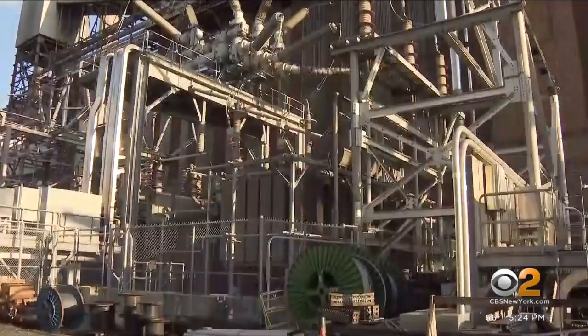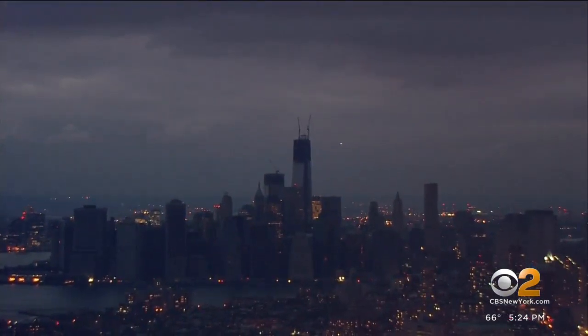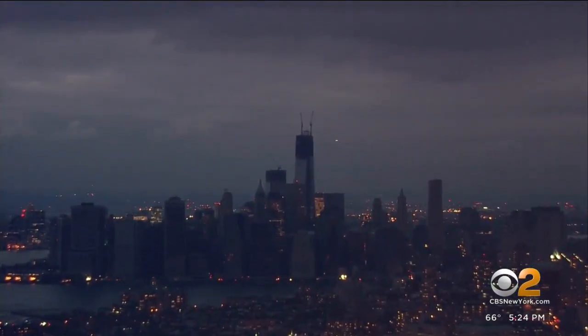Surveillance video captured during the storm shows an almost blinding flash of light coming from the East 13th Street substation. The video is impressive, the imagery unforgettable for many. But it was not that flash and substation failure that caused the power to go out. Flooding there and at two other substations in the city left more than 220,000 customers in the dark.